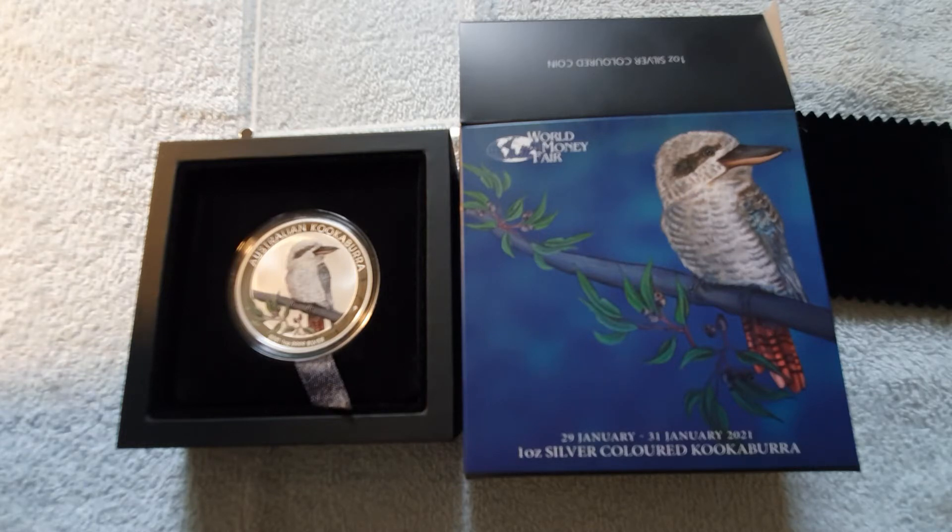The coin's design depicts a colored representation of a kookaburra perched on a branch of a gum tree with leaves and seed pods. The reverse also includes the inscription 'Australian Kookaburra', the Perth mint's P mint mark, and the coin's weight, purity and 2021 year date. The obverse bears the Jodie Clark effigy of Her Majesty Queen Elizabeth, and the coin's monetary denomination. The Perth mint will release no more than 1,500 of the Australian Kookaburra 2021 one ounce silver colored coin in World Money Fair 2021 coin show packaging.